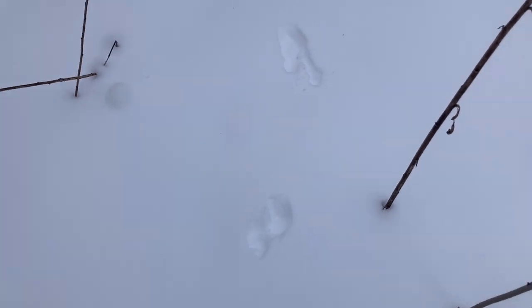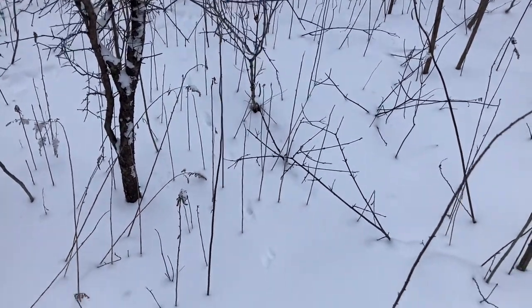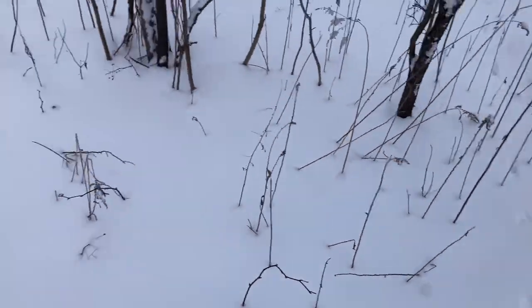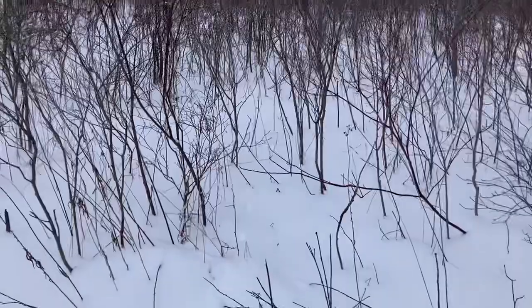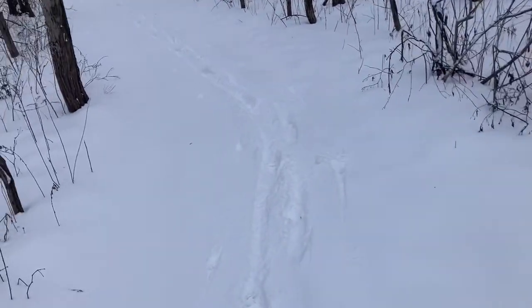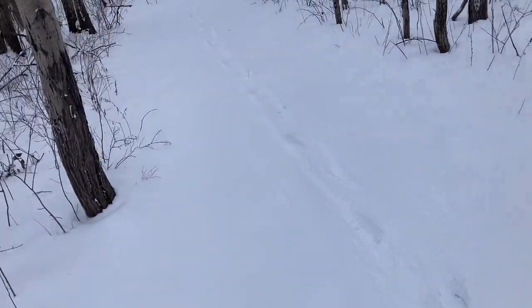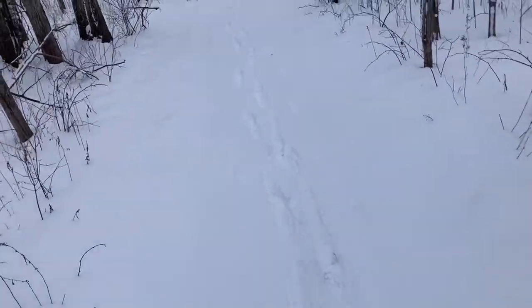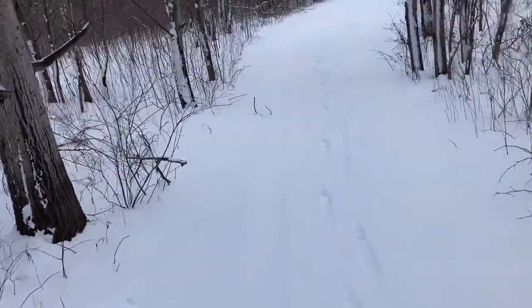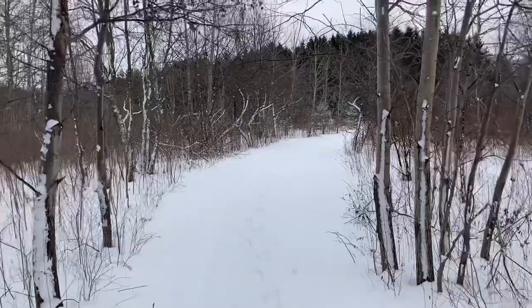Here's another one — probably the same guy. You can see that staggered step right there. Every mink, every weasel, every fisher track has that same gait — looks like they only have two feet, but the back feet land in the front feet kind of. Last night was the coldest night, so this place is blue with coyote and fox and fisher and weasel tracks — everything was looking for calories last night.